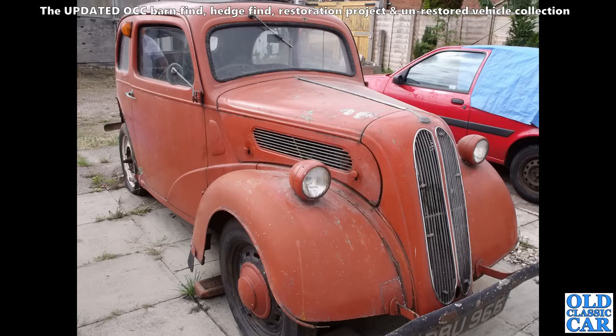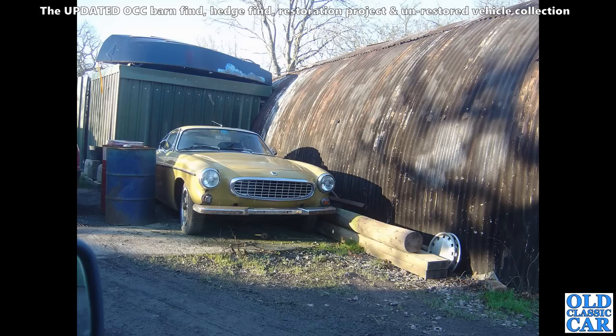Here we've got a good old Ford Popular 103E — the 1172 side-valve-powered car of the 1950s. And here we've got a P1800 Volvo.